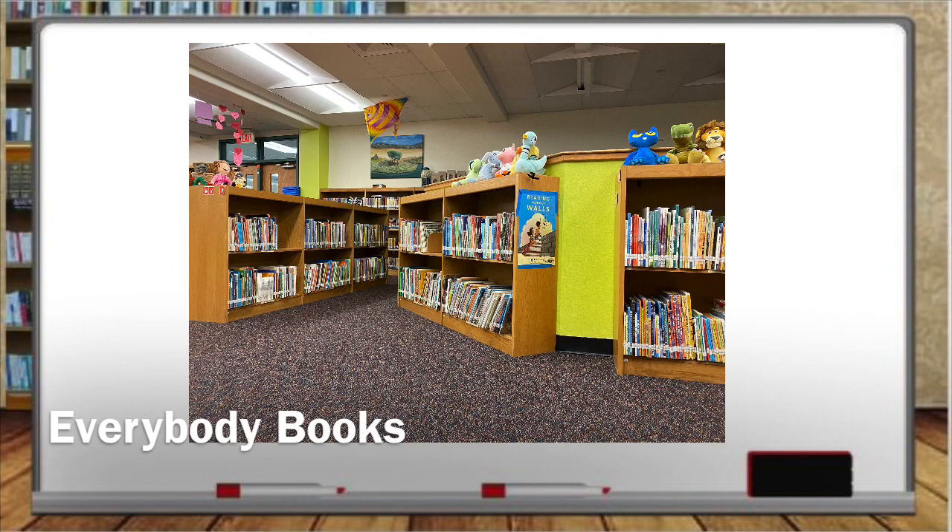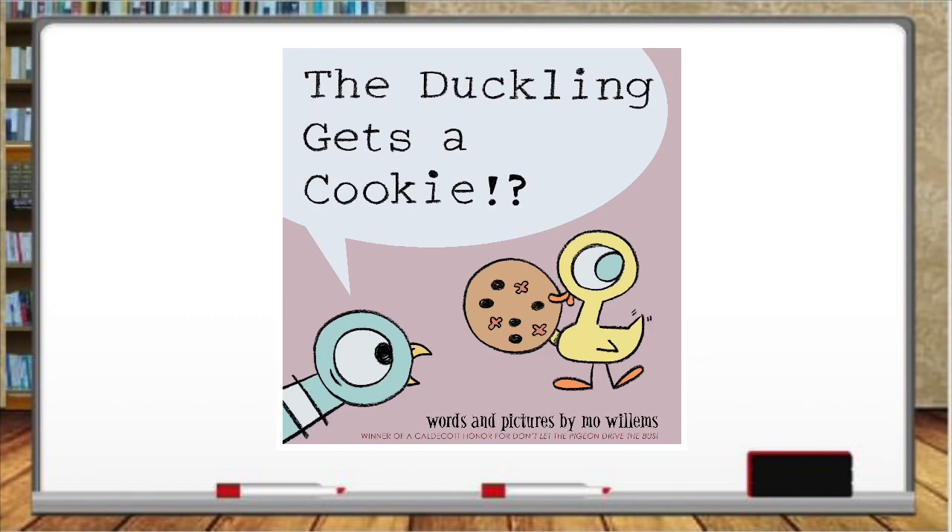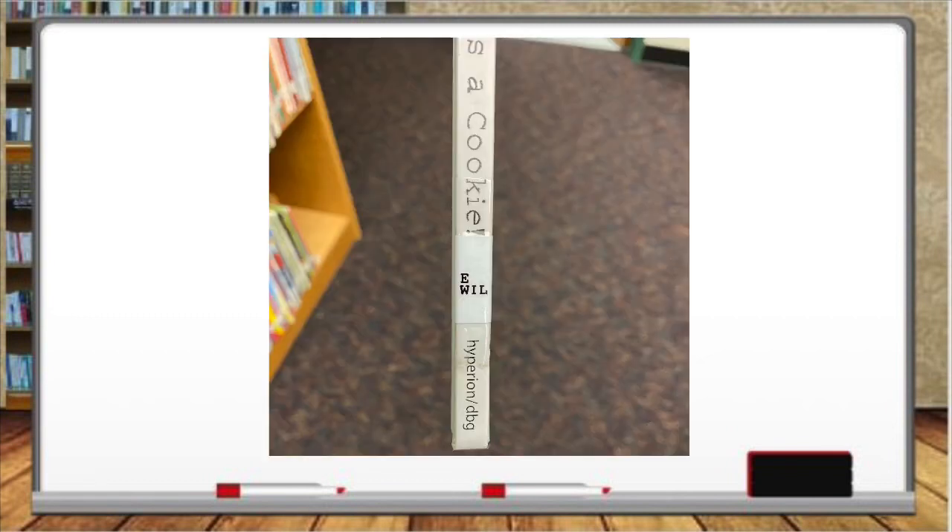First, we have our everybody books. These are picture books usually geared towards kindergarten to second grade, but can go all the way up to fifth. The call number label on the spine of everybody books, such as this big favorite, has an E for everybody on top and three letters on the bottom. For most books in our library, these are the first three letters of the author's last name.